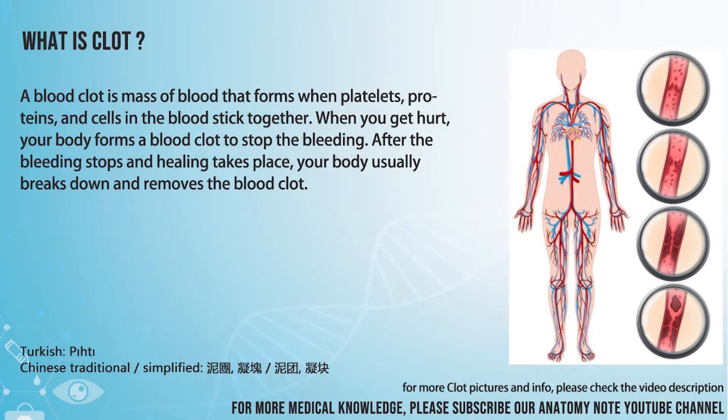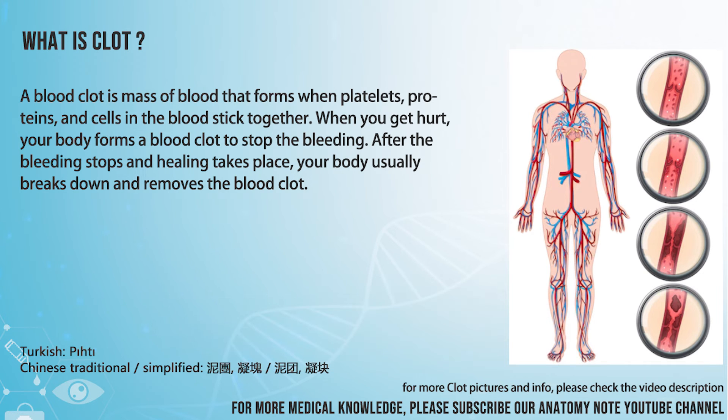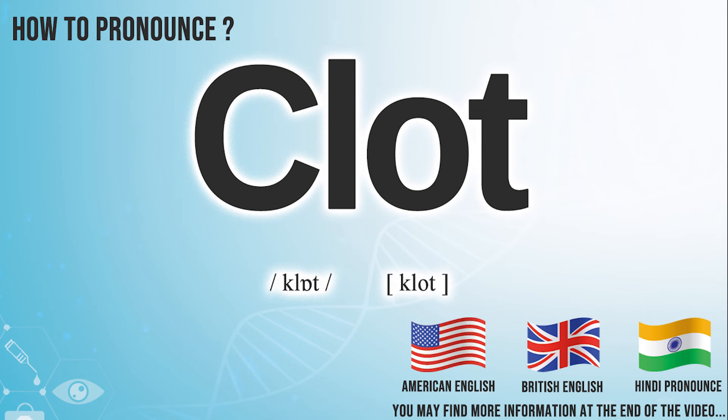A blood clot is a mass of blood that forms when platelets, proteins, and cells in the blood stick together. When you get hurt, your body forms a blood clot to stop the bleeding. After the bleeding stops and healing takes place, your body usually breaks down and removes the blood clot.